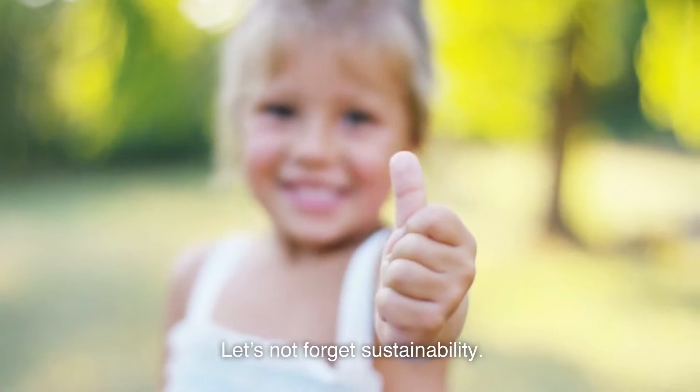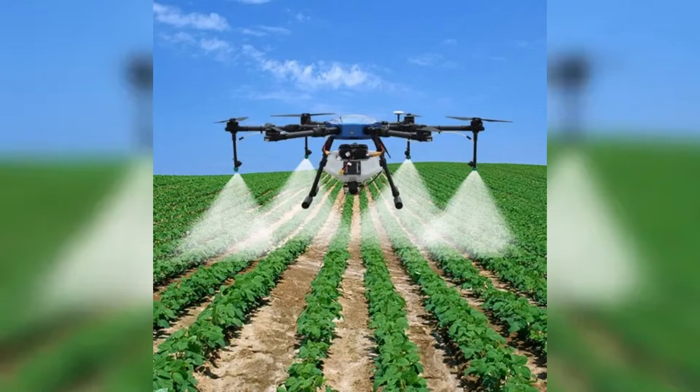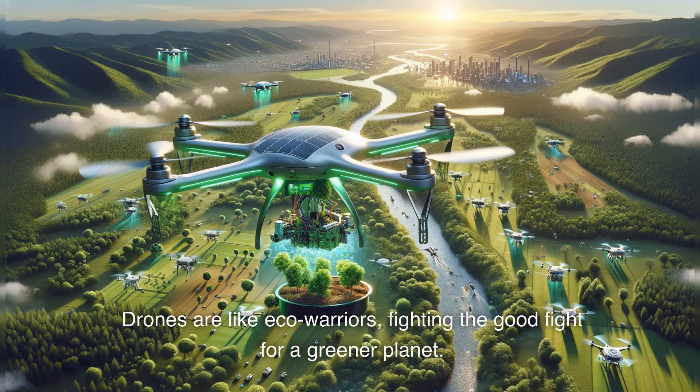Let's not forget sustainability. Drones help reduce the carbon footprint of traditional farming methods. Less tractor time means less fuel consumption, and precision spraying means fewer chemicals. Drones are like eco-warriors, fighting the good fight for a greener planet.